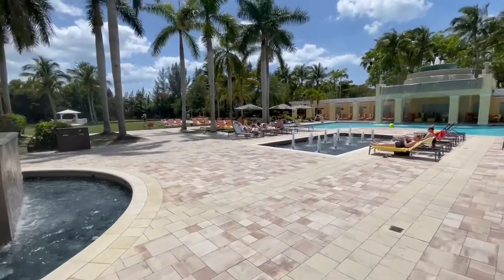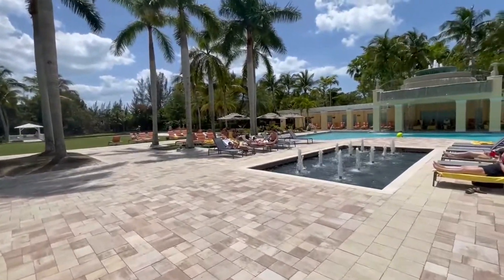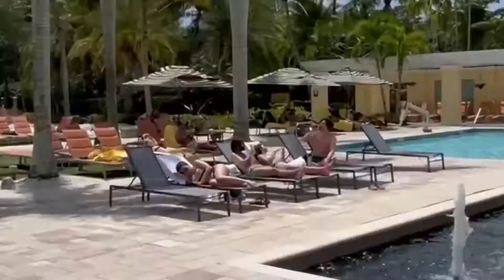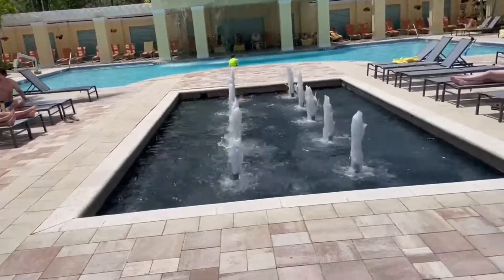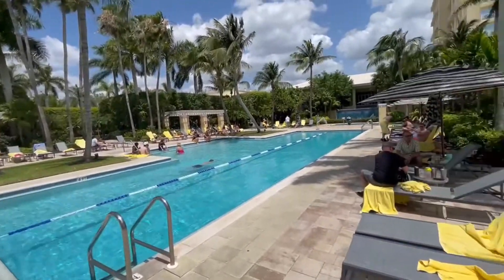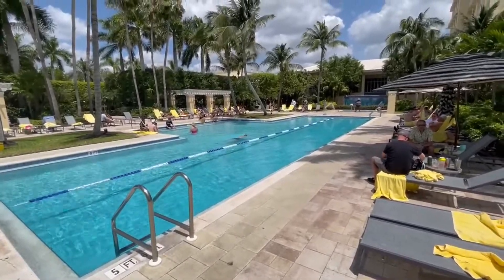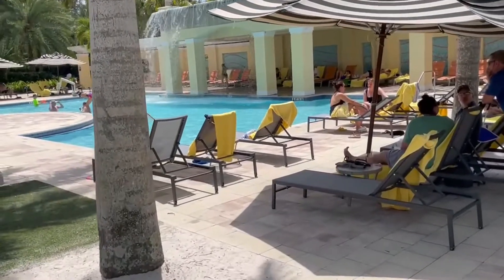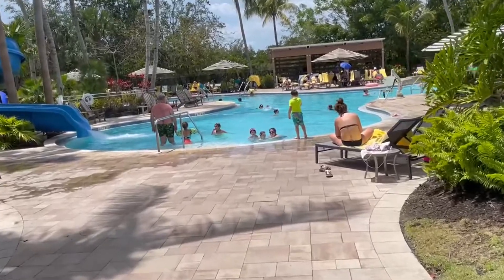Now we've arrived at the pool deck. Very classic. Look at the well-manicured grass and the fountains. I see a lot of young people relaxing and enjoying the time here. How cute is this? I love the palm trees. There's also a hot tub and a good place to swim laps. Look at that pool — very inviting. And the pool area is endless here.